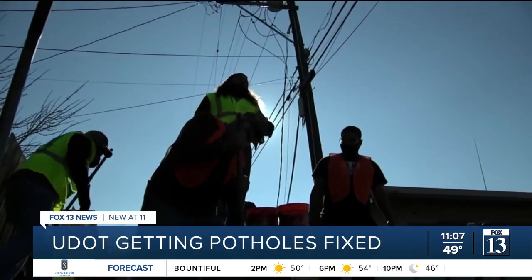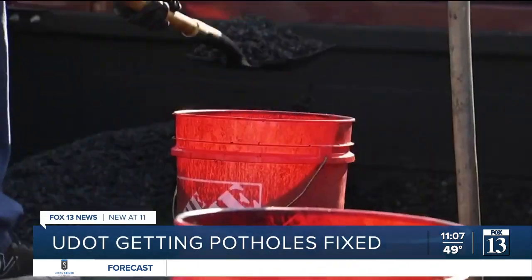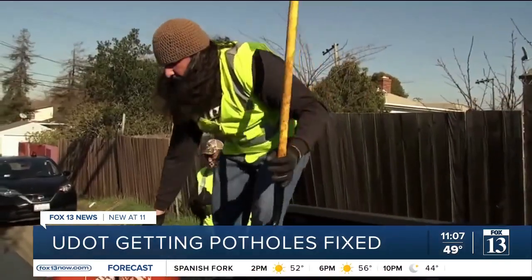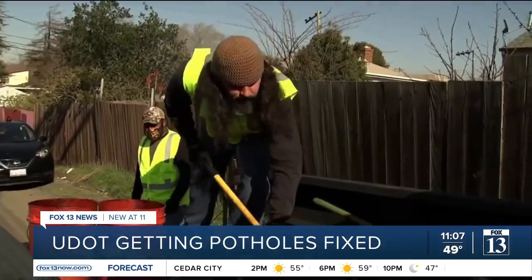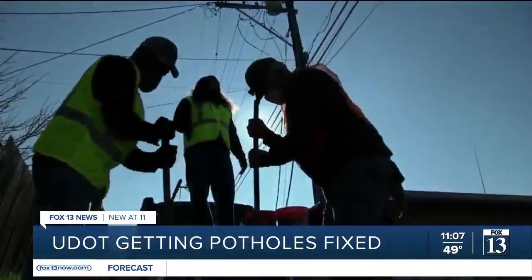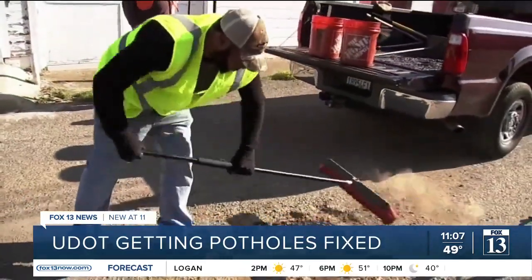I think it's safe to say we have all dealt with it at one time or another, being completely rattled while driving after hitting a pothole. It's an annual rite of spring, unfortunately, because of where we live. As the snow melts away from our roads, it becomes pretty obvious that after months of salt and brine being put down, the freezing and thawing, it definitely takes a toll on the pavement.